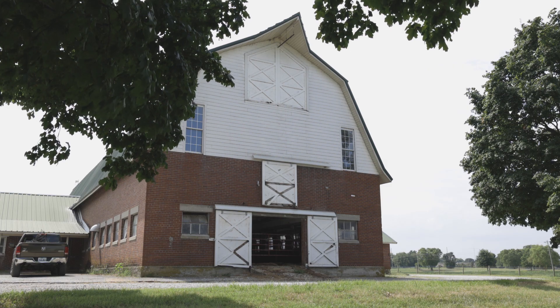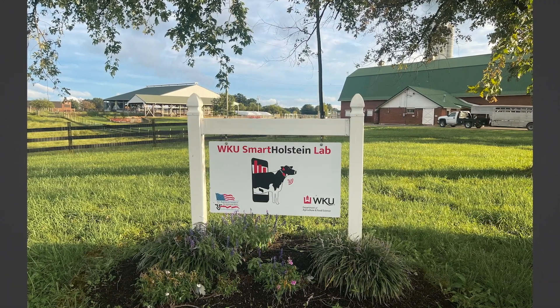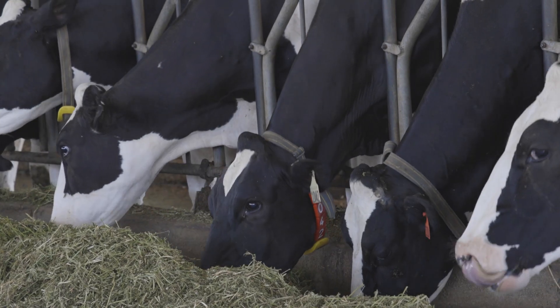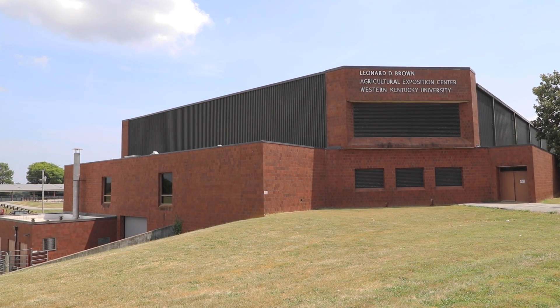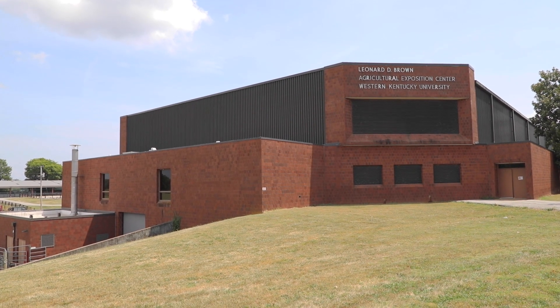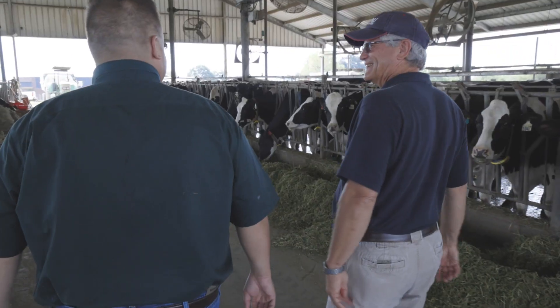The dairy innovations of tomorrow begin today at the Smart Holstein Lab. It's a collaborative effort between the world's largest dairy cattle breed association and Western Kentucky University, with support from the Kentucky Agricultural Development Fund. Analytics and innovation scientist Jeffrey Buley from Holstein Association USA.